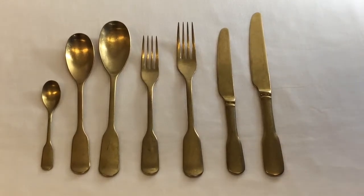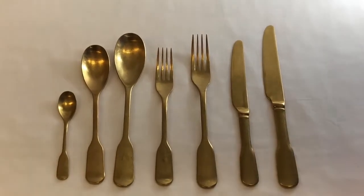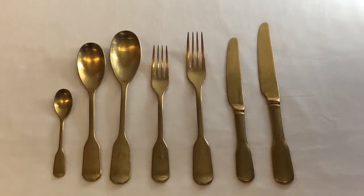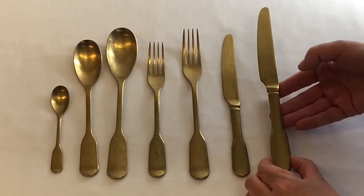Our Fiddle End Antique Gold Cutlery has a lovely luster, it's got a real luxurious feeling. It's not anything bling about it, it's just matte — it's very beautiful. It's got a nice weight about it, it's nice and heavy.